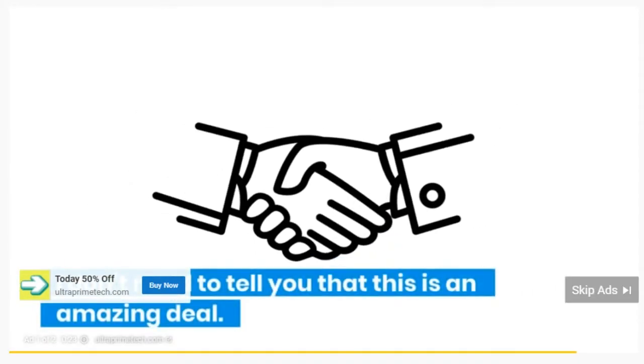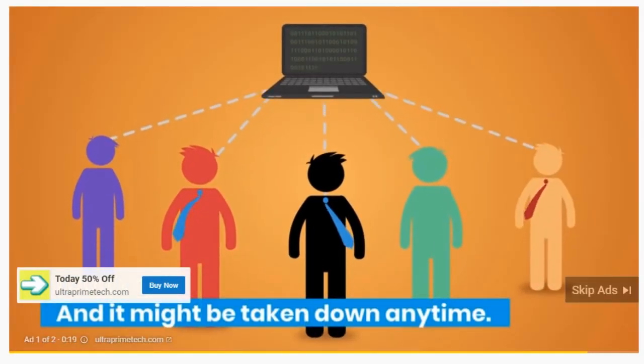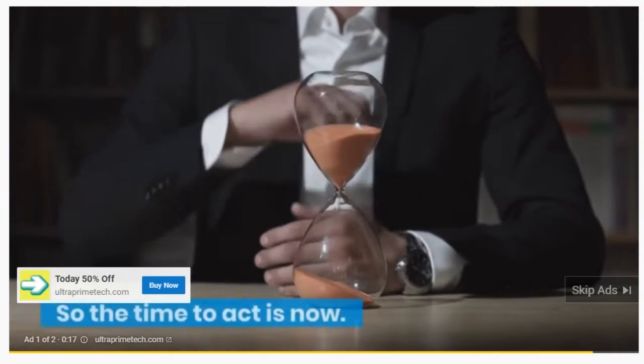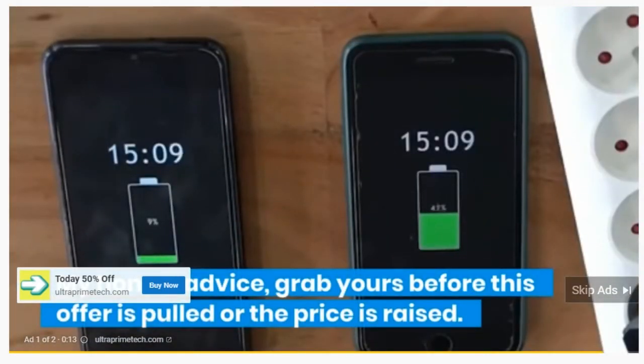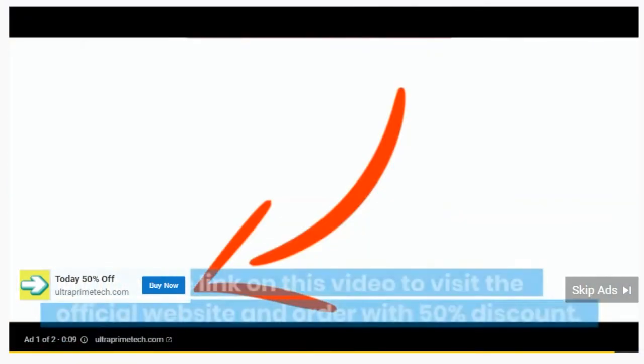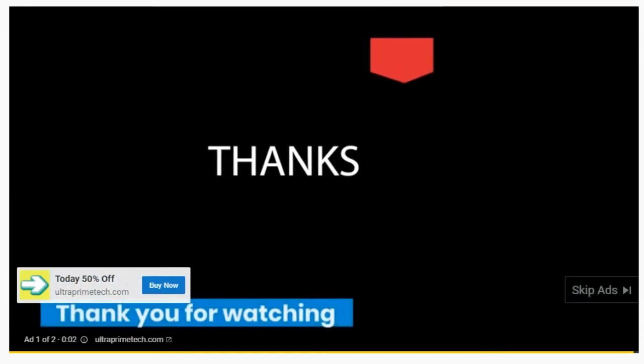This is an amazing deal, and it might be taken down any time, so the time to act is now. My honest advice: grab yours before this offer is pulled or the price is raised. Click on the link in this video to visit the official website and order with 50% discount.